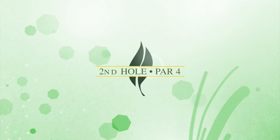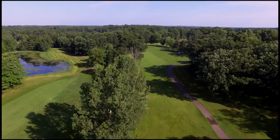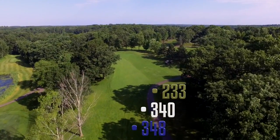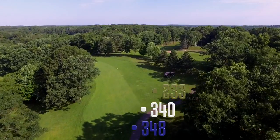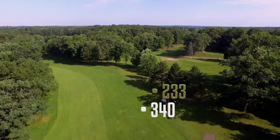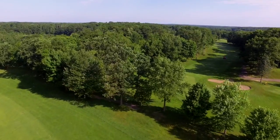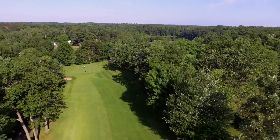The par four second hole is a dogleg left. You have to be careful of not hooking left into a hollow and equally careful to not overdrive the fairway. Hitters from the gold tees have a big advantage as they are able to look down the fairway. From the 150 marker, the fairway runs downhill to a tricky green that is banked from right to left.